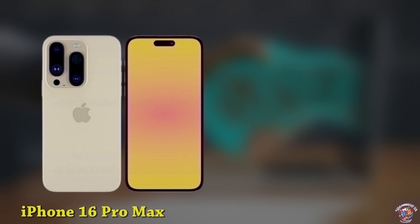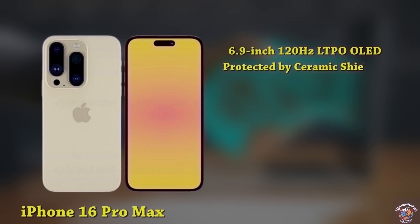iPhone 16 Pro Max. Display: 6.9-inch, 120Hz LTPO LED display, taller aspect ratio, protected by Ceramic Shield 3. Design: Dynamic Island covering the 12MP selfie cameras and Face ID sensors.